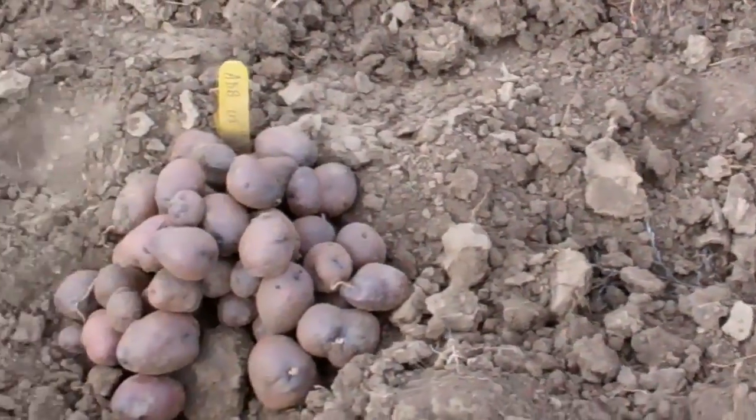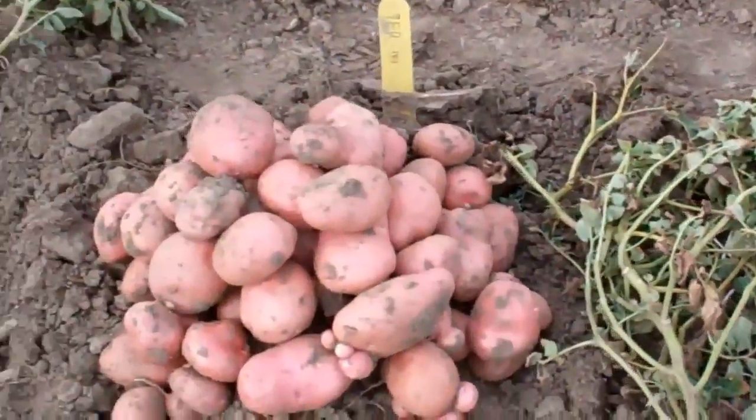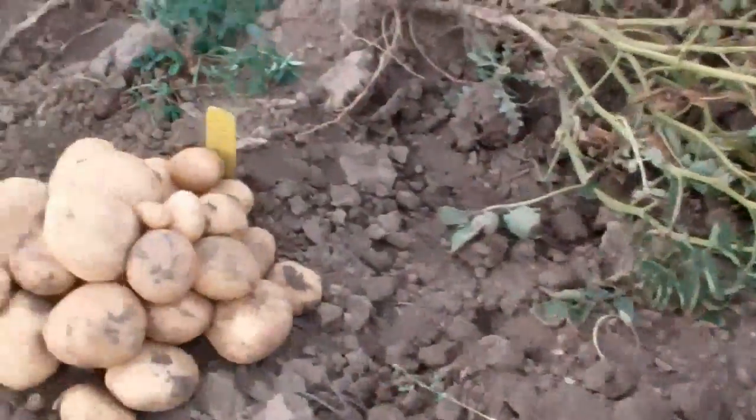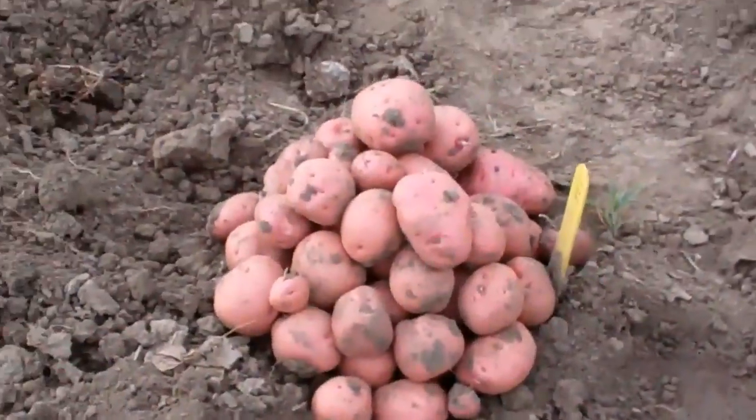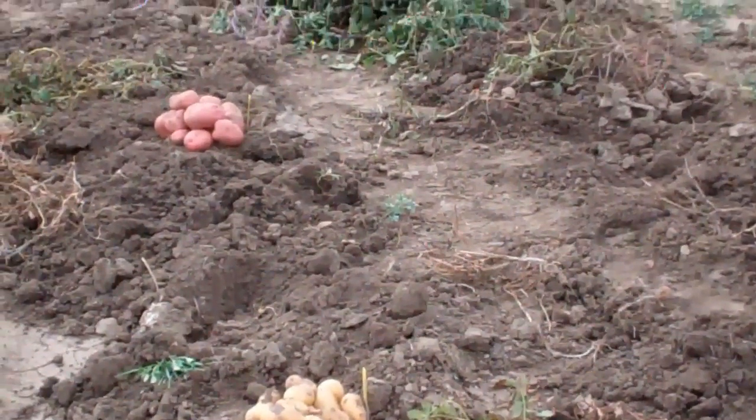All the plots are harvested at the same time. Potatoes will be gathered together and weighed, and then they'll do a taste test.